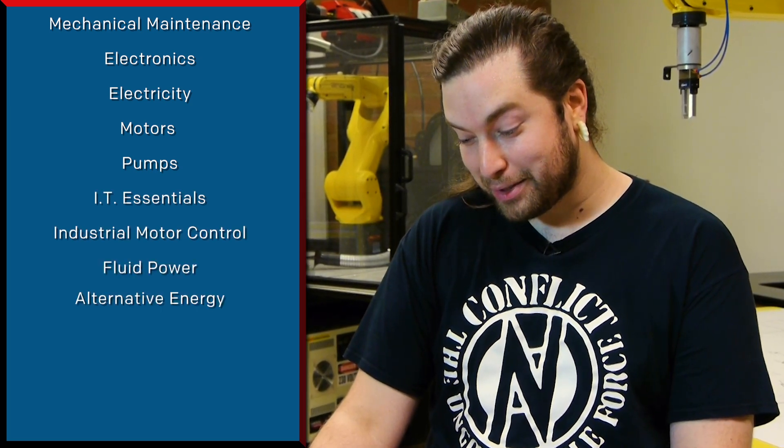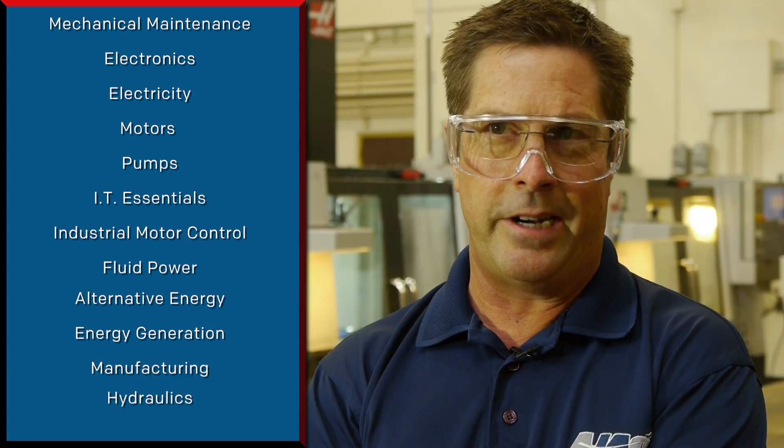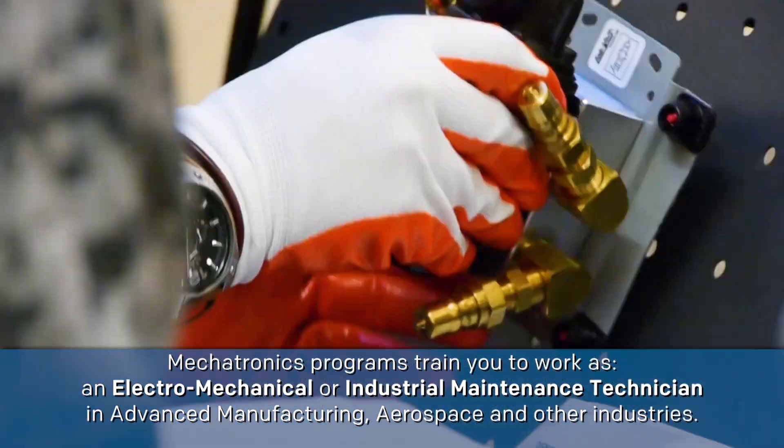We also cover IT essentials, industrial motor control, fluid power, alternative energy, energy generation, and manufacturing. We touch on hydraulics, we touch on pneumatics. We've got machines that need to be taken apart and put back together again. It's like everything that you would do in a real job — anything that would be involved in a modern manufacturing facility.